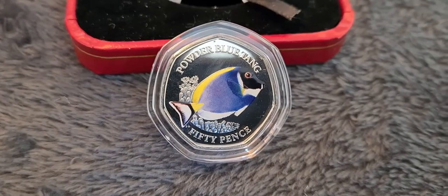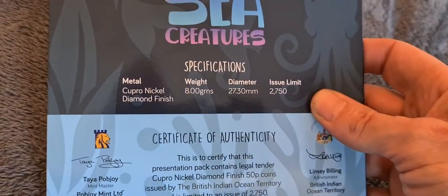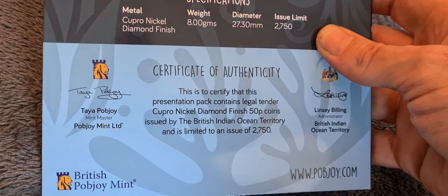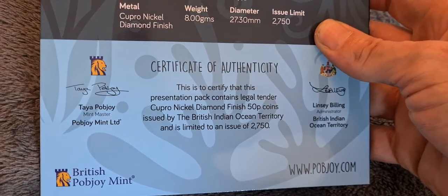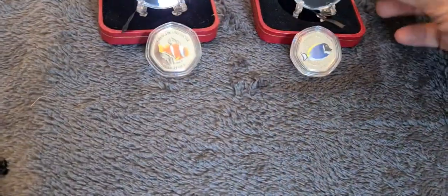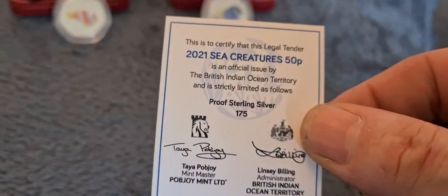They're really nice coins. The BU coins have a limited edition of two thousand, seven hundred and fifty — that's really, really low if you compare it to the BU coins released by the Royal Mint. Two thousand, seven hundred and fifty of the BU ones, but the silver proof ones are incredibly low mintage — they're only 175.